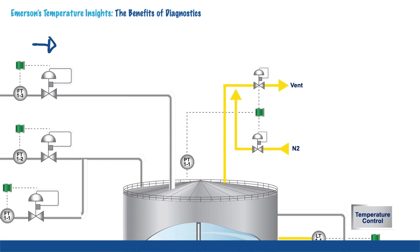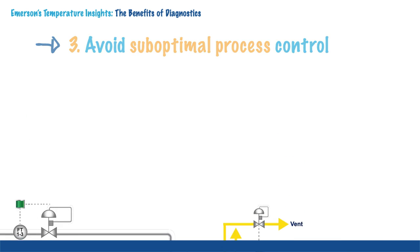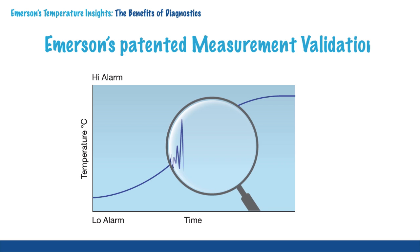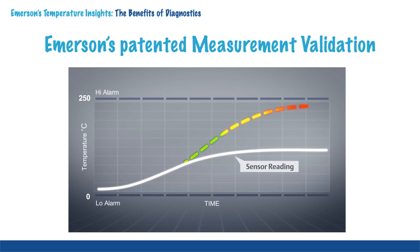Ultimately, you want to provide optimal process control within predetermined limits. Diagnostics can identify when these limits are compromised. Emerson's patented measurement validation analyzes the validity of the measurement to detect an on-scale failure, where the sensor is failing but not outside the limits. Now action can be taken before the plant operations are affected.